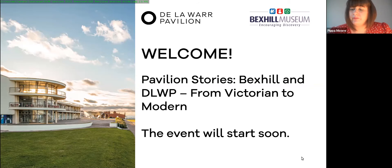We're hoping to be finished by about half past five. This Pavilion Stories event is the first in a new online series for our members and patrons, which explores the De La Warr Pavilion's architecture and heritage. Today it's a pilot event and we'd be keen to hear your feedback — we're sending out a short survey after the event. Our speaker today is Julian Porter, district curator for Rother Museum Service and curator of Bexhill Museum, a long-term partner of the De La Warr Pavilion.